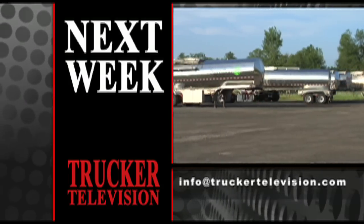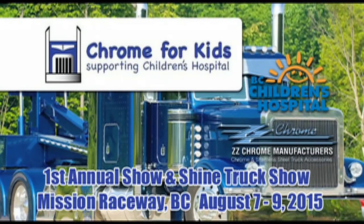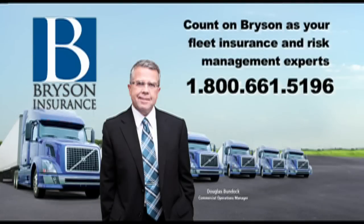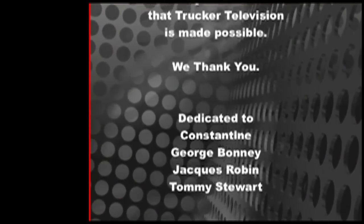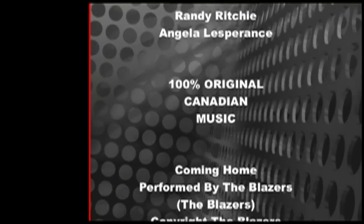Trucker Television is brought to you by Chrome for Kids Truck Show and Shine, supporting Children's Hospital, and Bryson Insurance — your partner in success for family and business. Be on Trucker Television at Truck and Roll Encore. Coming home, it won't be long. See my woman, see my hon. Coming home, it won't be long. Back to the place where I belong.